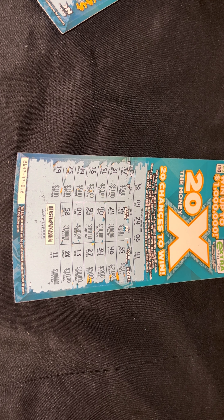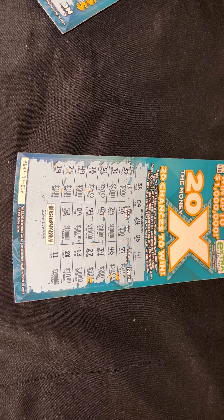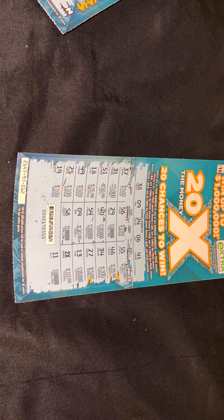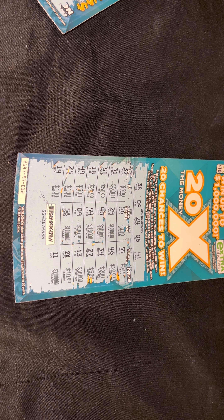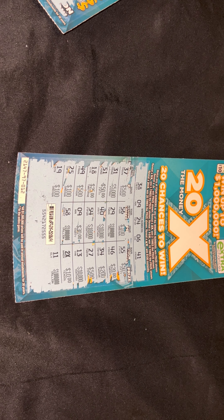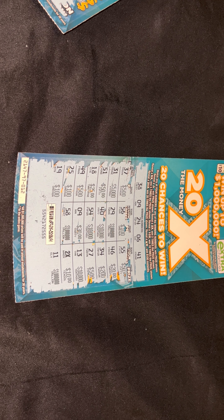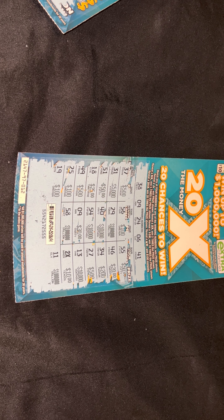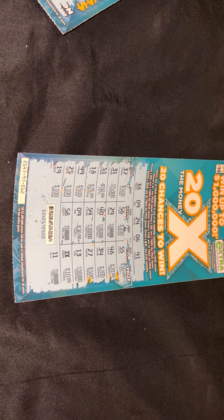Also, if you scratch that barcode off, you can scan the ticket at a machine in a store and it'll tell you if it's a winner or not. I have the app on my iPad, so I still scan the barcode just to make sure. Sometimes they may say it's not a winner but it may be a winner, so I still scan it anyway. That B and that D does not spell a dollar amount, so this ticket is not a winner.